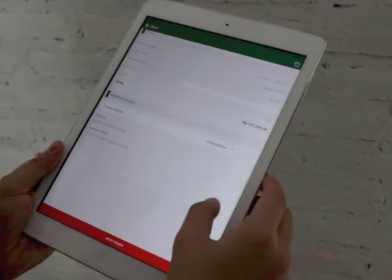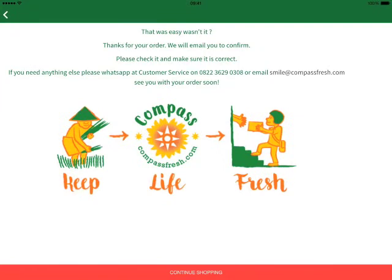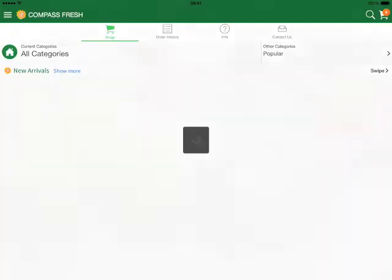Please ensure all details are correct and proceed to payment. Select your payment method. The CompassFresh team will contact and confirm your order.